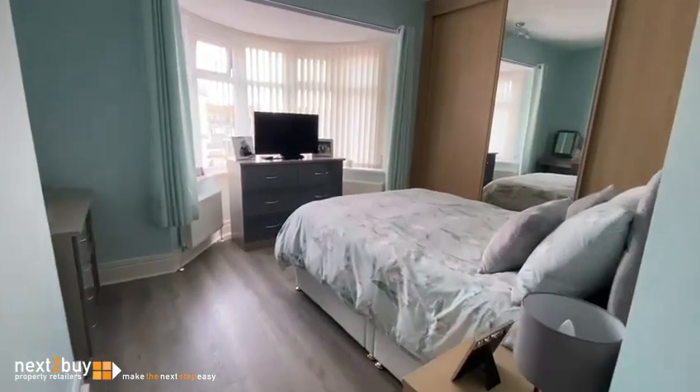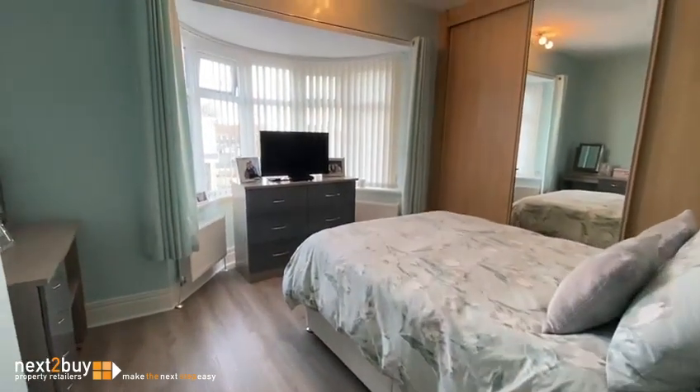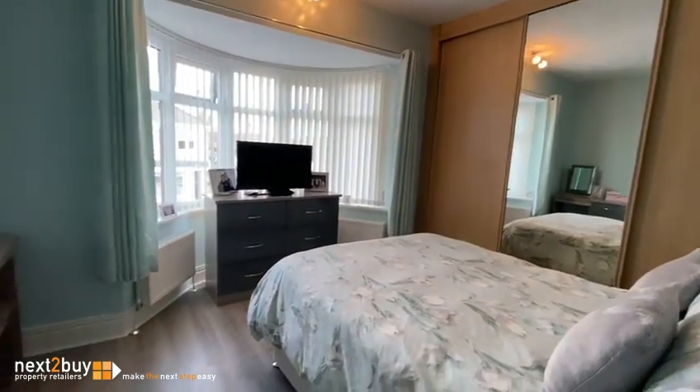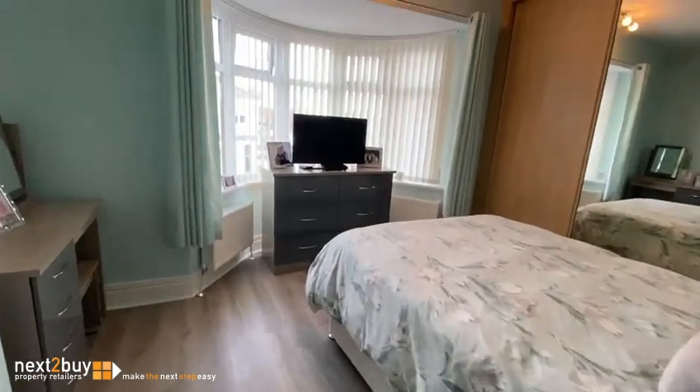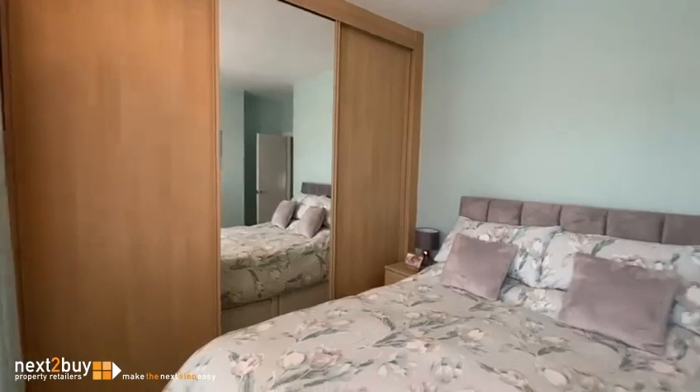The last room I have to show you is the main bedroom — bedroom one. Lovely big room, at the front of the house. We've got a nice bay window which is above the living room, laminate flooring, and there are sliding door wardrobes to one wall.